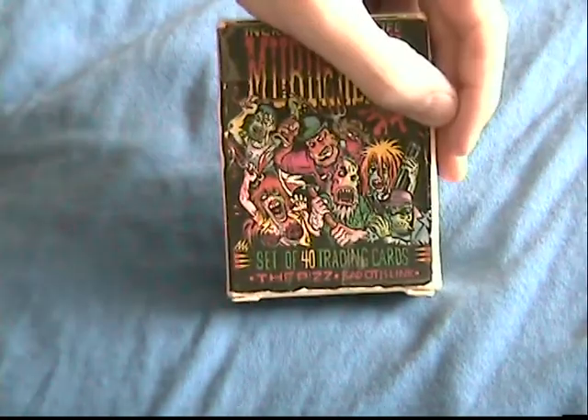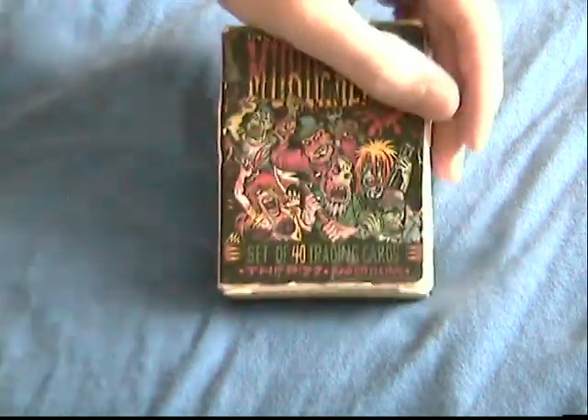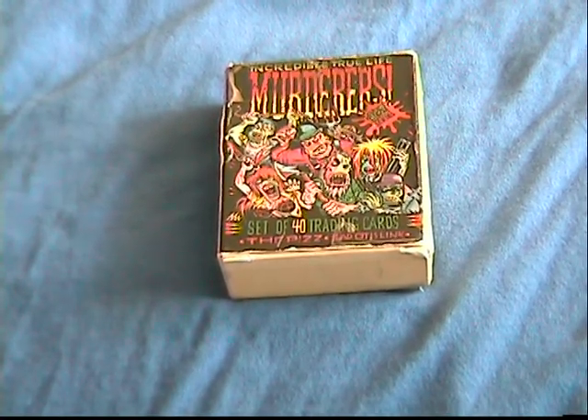These came out in the early 90s and unfortunately were pulled off the shelf because they felt that, well, only kids have trading cards so it's going to affect children. But as we know, that's not the case anymore — I'm an adult and I like Magic: The Gathering and other trading cards.